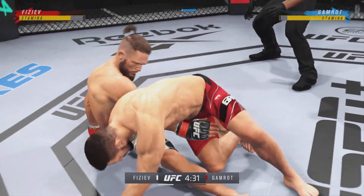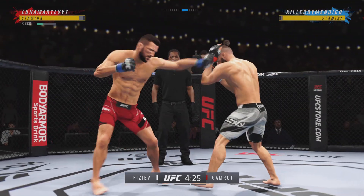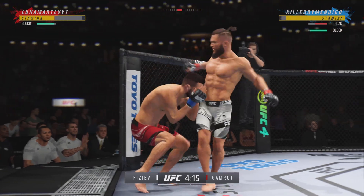He knows where the fight needs to be. He knows what he has to do in order to be successful. Let's see if he can keep his opponent off of him. Oh, massive kick — didn't see that one coming.